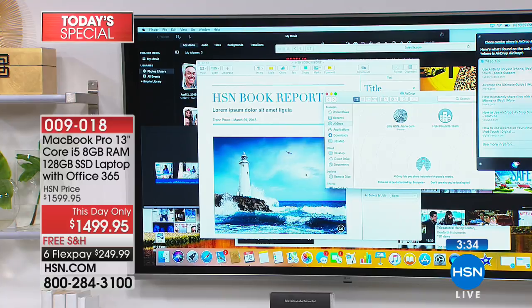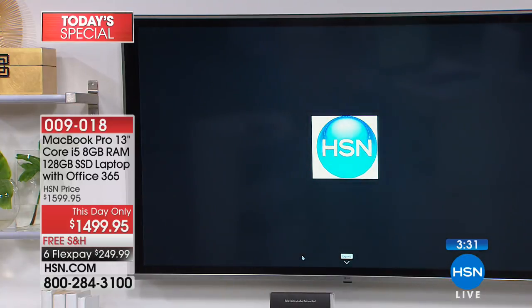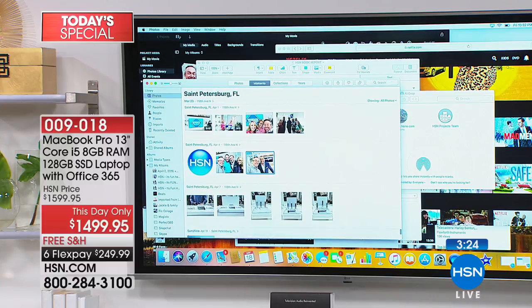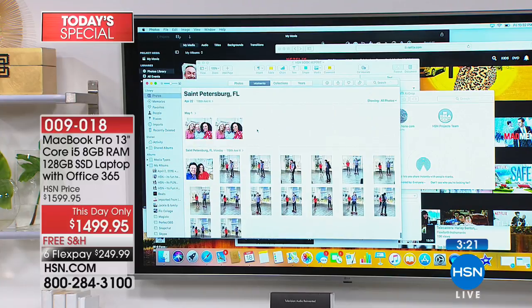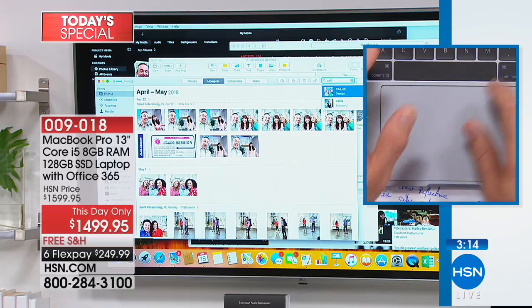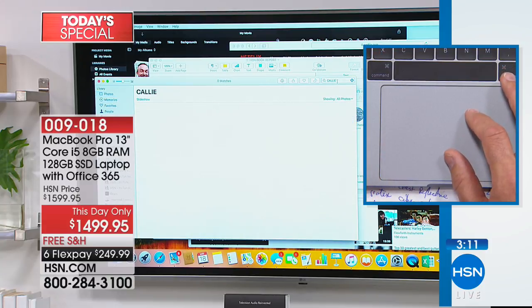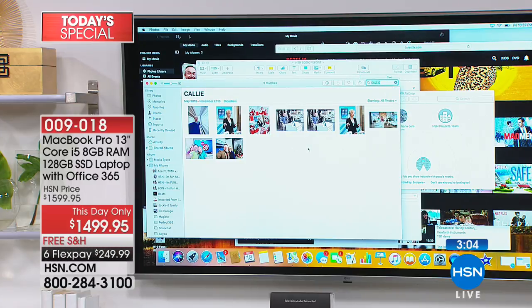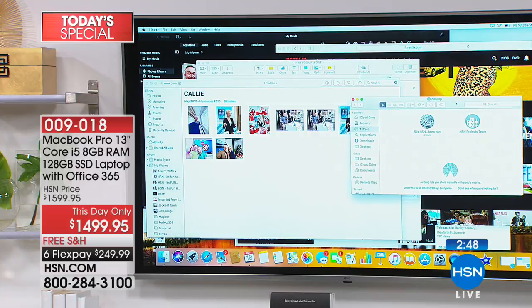I'm going to go to my photos and I'm going really fast right now, but this is where you just get better and better. I want the picture of Callie and me — I'm going to go to the search window and type in Callie. I have 128 gigabytes of storage to find Callie photos — and boom, it searches and finds my Callie photos. There they are — years, anniversaries, Christmas. AirDrop allows me to drag and drop this over and share it with my phone, with a tablet, and it's just that simple.